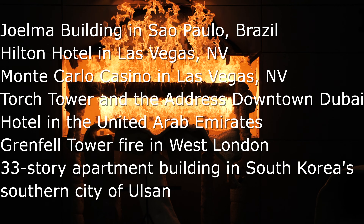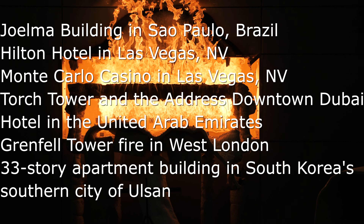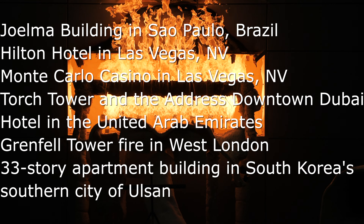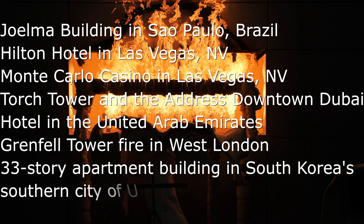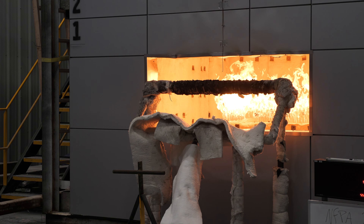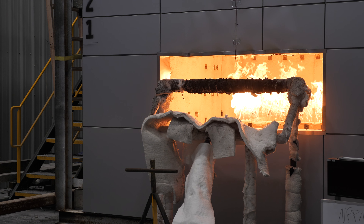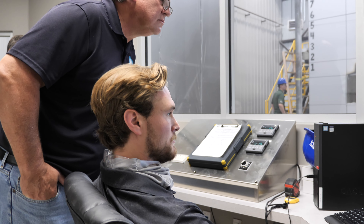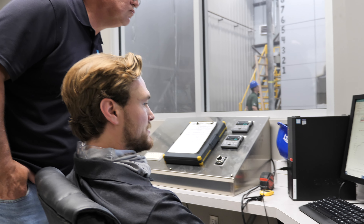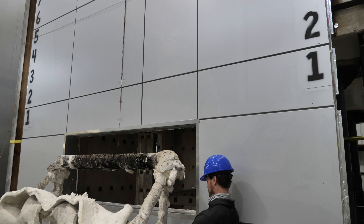Additional notable incidents include the Grenfell Tower in West London in 2017 and a 33-story apartment building in South Korea's southern city of Ulsan in 2020. All these incidents involved fires that spread outside the building, resulting in millions of dollars in property damage, displacement of people, and tragically, some deaths. Because of these incidents, test standards continue to be developed to assess fire spread on multi-story buildings.